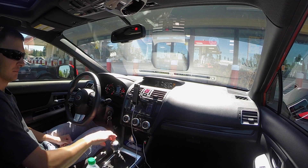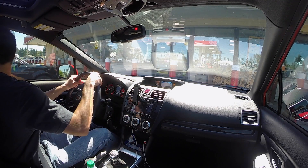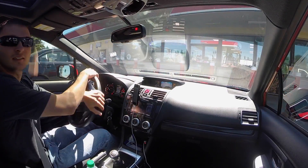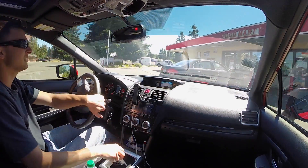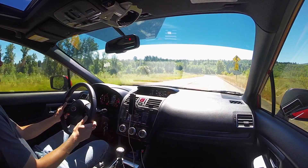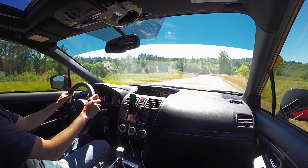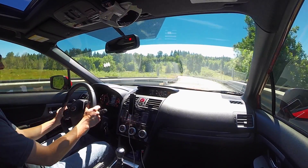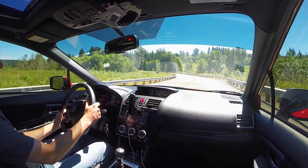Hey guys, Brian here for another vlog. Guys keep asking me for more vlogs, more reviews and stuff. I'm still new to making these videos guys, let me know what I need to do to make them better. And as always let me know what you like, what you don't like so I can improve these.